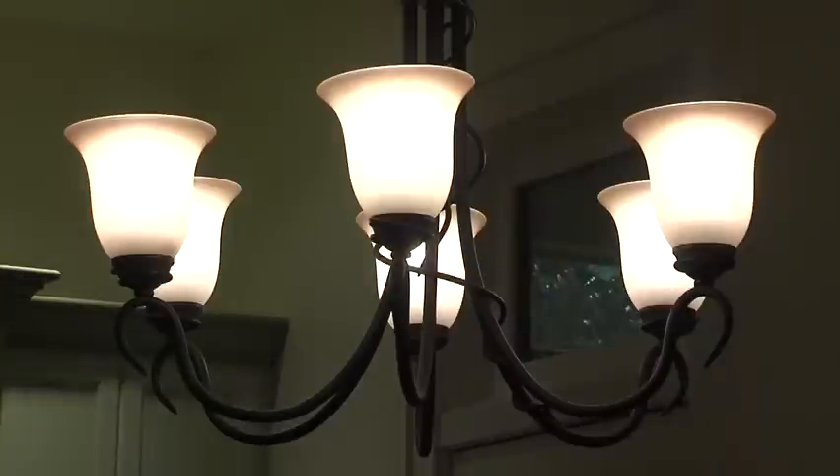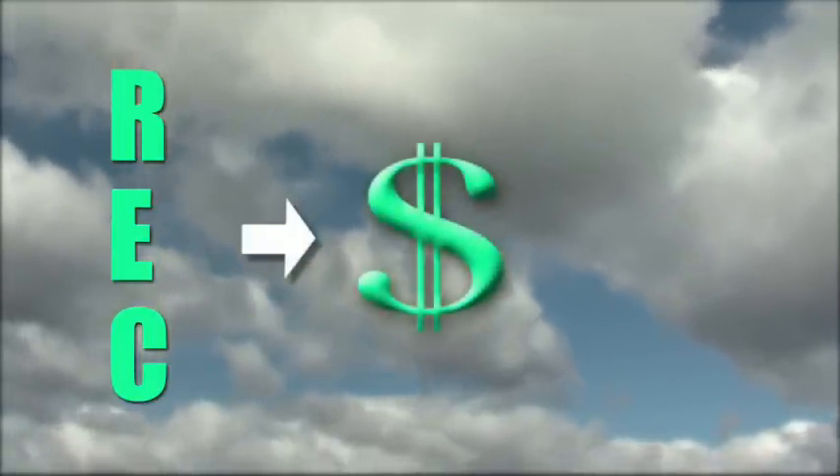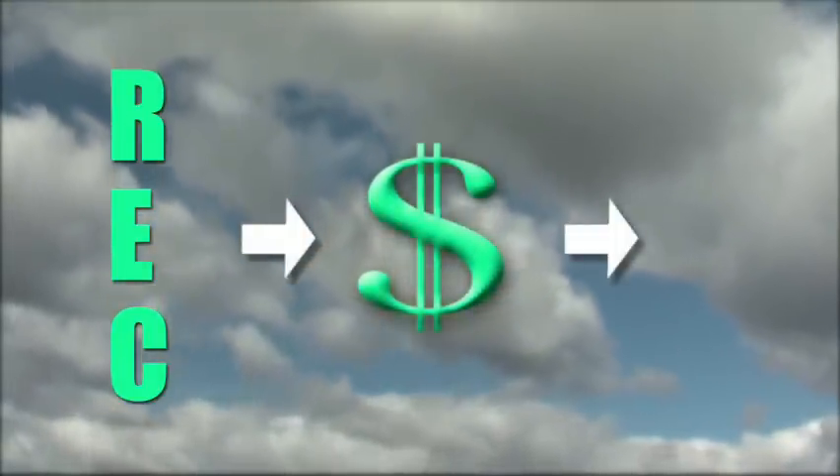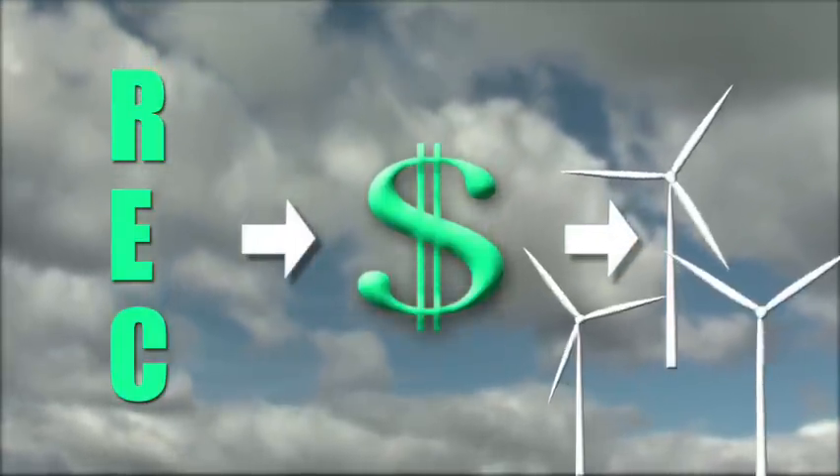While you can't control where the electron that powers your house comes from, you can control what sources your dollar supports. By buying renewable energy certificates, you are directing where you wish your money to go. Purchasing renewable energy certificates creates demand for renewable energy and causes more to be built.